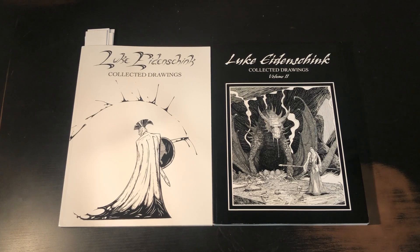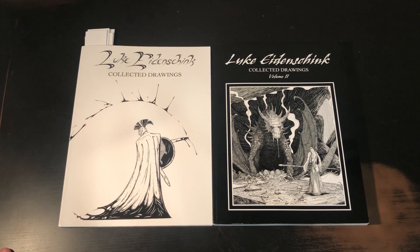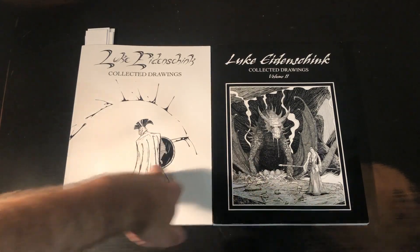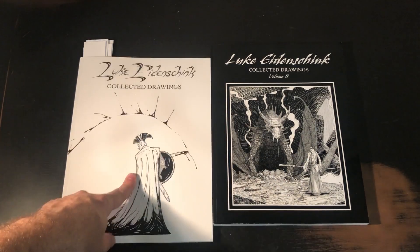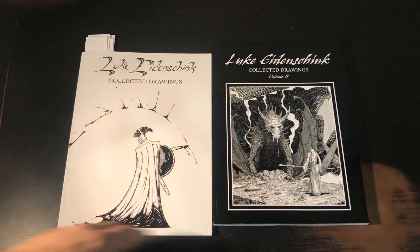I thought I would get just this collected book of drawings, and as a result I was also able to pick up Volume One that I didn't know existed. So I have both Volume One and Volume Two of his collected drawings, and today I just want to talk about a few choice examples of his work in Volume One. I'll also do a subsequent video talking about Volume Two.